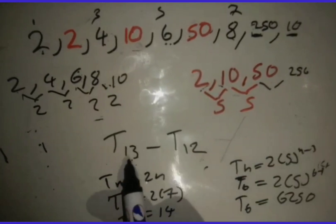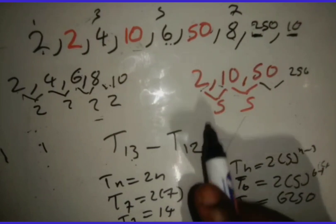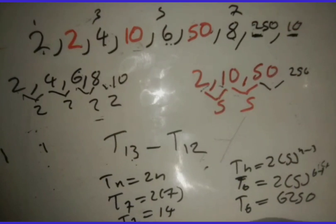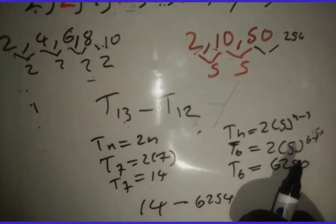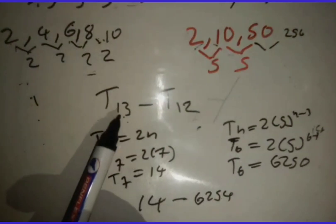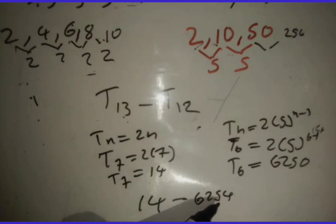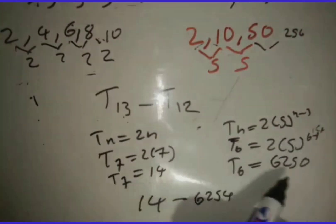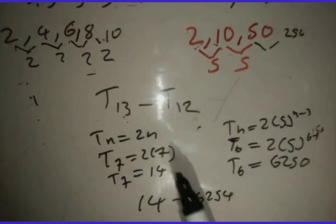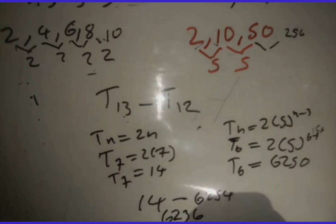So t13 minus t12 is 14 minus 6,250. Remember: t13 in the combined pattern equals t7 in the arithmetic, giving 14. And t12 in the combined pattern equals t6 in the geometric, giving 6,250. So t13 − t12 = 14 − 6,250 = −6,236. That is the answer.